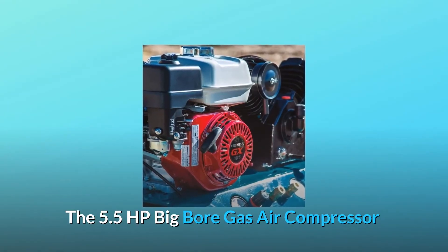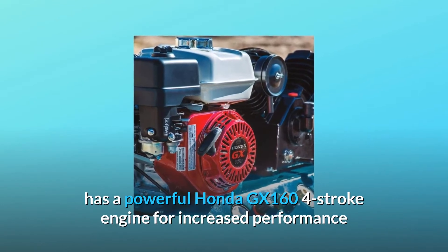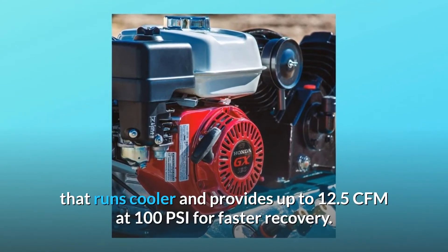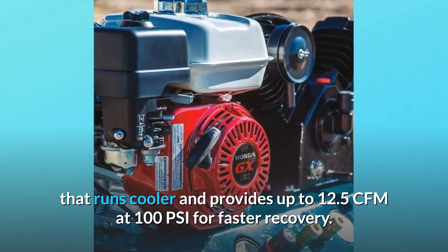The 5.5 HP big bore gas air compressor has a powerful Honda GX 16 4-stroke engine for increased performance and superior reliability, with a V-twin-style pump that runs cooler and provides up to 12.5 CFM at 100 PSI for faster recovery.